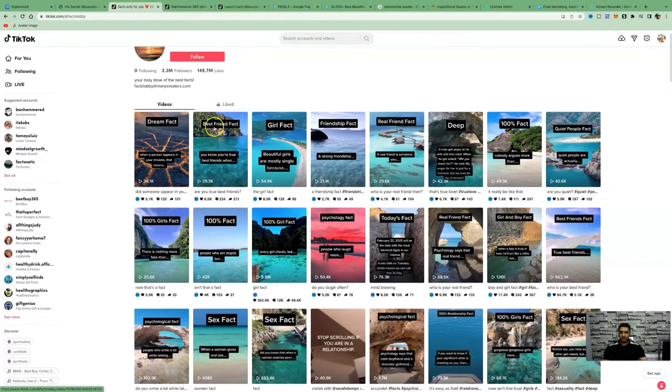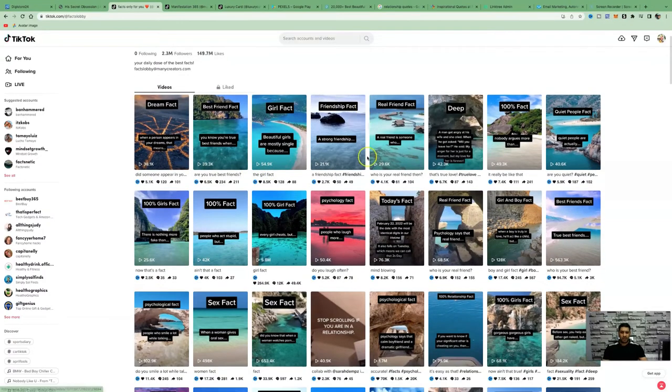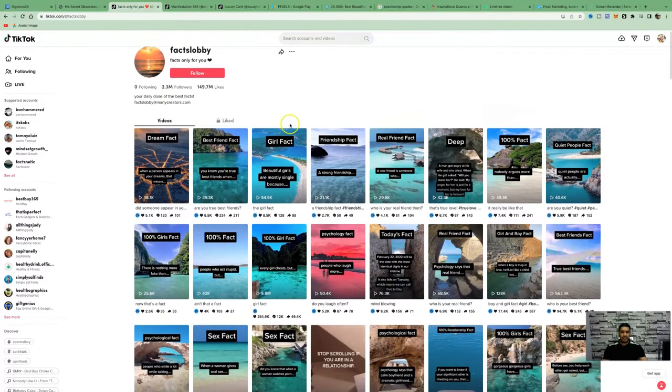I'm going to show you where you can get all these facts from. They get a lot of views — 38,000 views, 39,000 views, 54,000 views. If you're getting views like this with lots of engagement, you can easily sell 10 digital products a day to clear $10,000 a month just with one product.